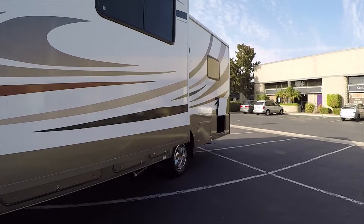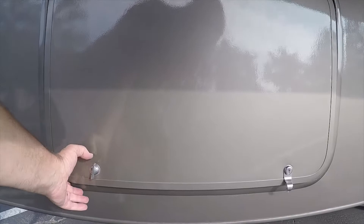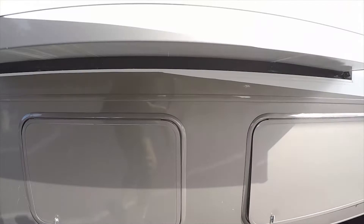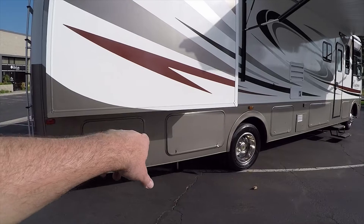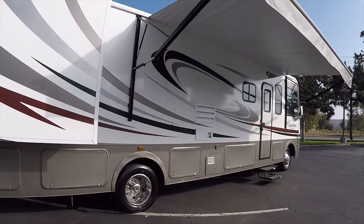Six Goodyear tires — we carefully inspected them and didn't find any cracking. The pass-through storage goes all the way across. For big folding tables, picnic tables, and things like that, there are a couple of compartments up by the entry door where all those big items will fit inside the cargo compartment, which is really nice.